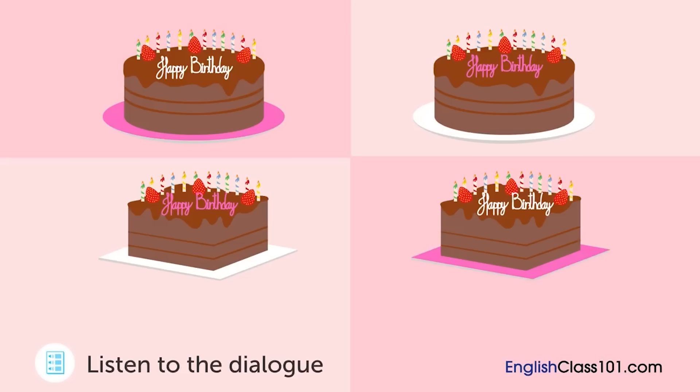Excuse me. I'd like to order a birthday cake for my daughter. Great. Could you tell me what kind of cake you're looking for? My daughter likes chocolate, so I think a chocolate cream cake would be good. And can you put strawberries on it? Absolutely. We have round and square cakes. Which one would you prefer? A round one, please. Okay. How old is your daughter going to be? She'll be twelve. Okay. Then we'll get twelve candles ready.